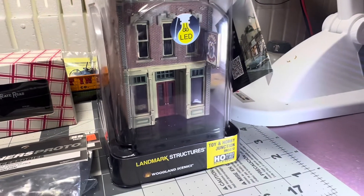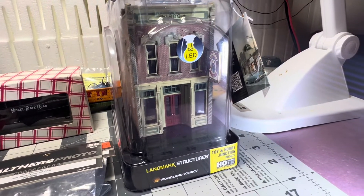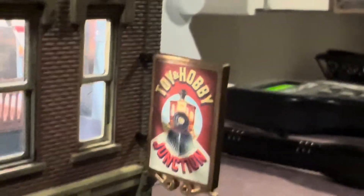I also found this little gem — the Woodland Scenics Toy and Hobby Junction building. I hooked it up to a battery to show you what it looks like lit up. Sorry if this is shaky — I'm hand-holding the camera. You can see the sign on the window, the staircase, items and parts on the wall inside, and upstairs they've got hanging airplanes. Woodland Scenics does a fantastic job.